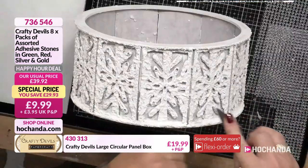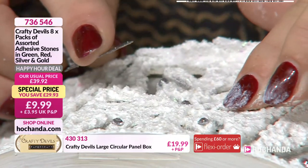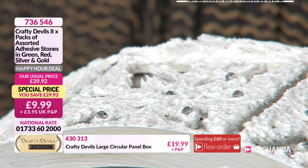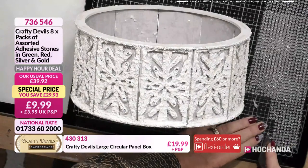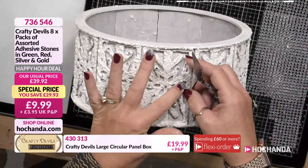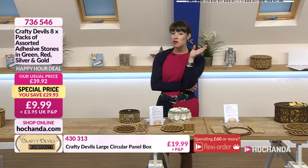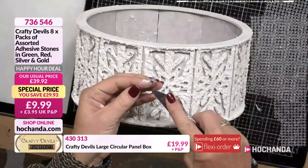You can use loads of them because there are so many on a sheet — 1,530 gems per pack. You're getting eight packs in the offer. That's a lot of gems, a lot of bling, and that's going to keep you going.